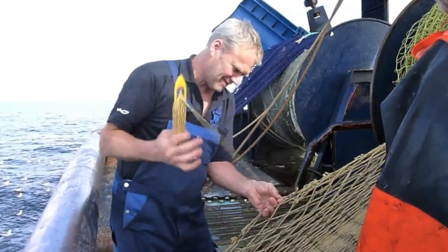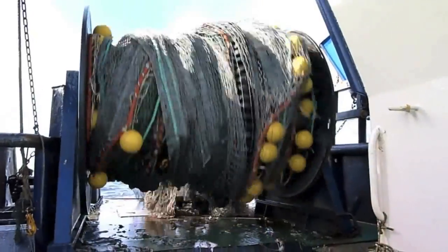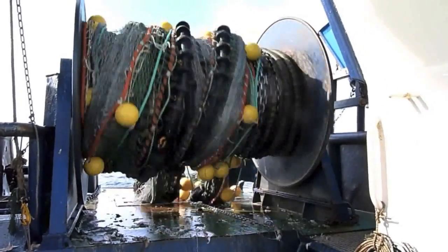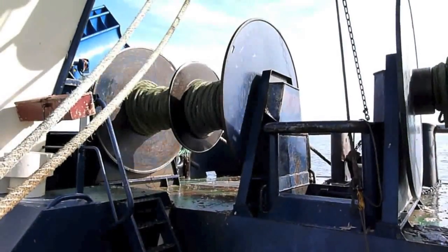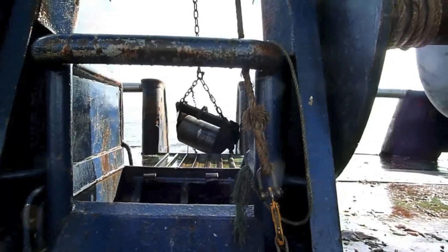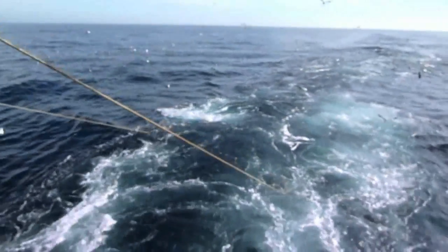Trawling is the most common form of fishery in Denmark. It's versatile and very effective, but it now faces two great challenges. The biggest challenge is the increasing fuel prices that put pressure on the fisherman's income. The other challenge is the continuously increasing pressure from environmental organizations and the EU to reduce impact on the seabed.